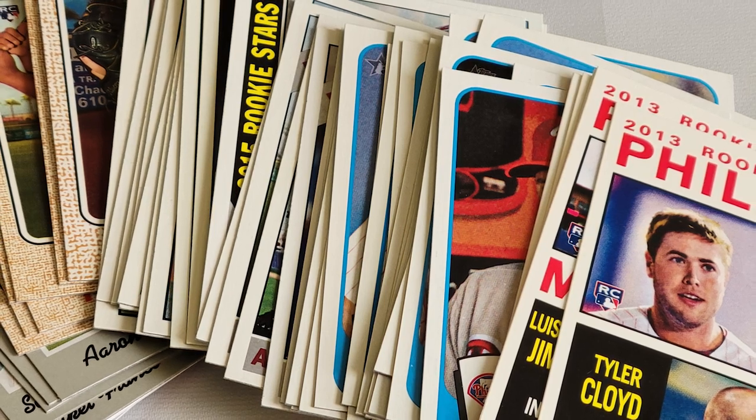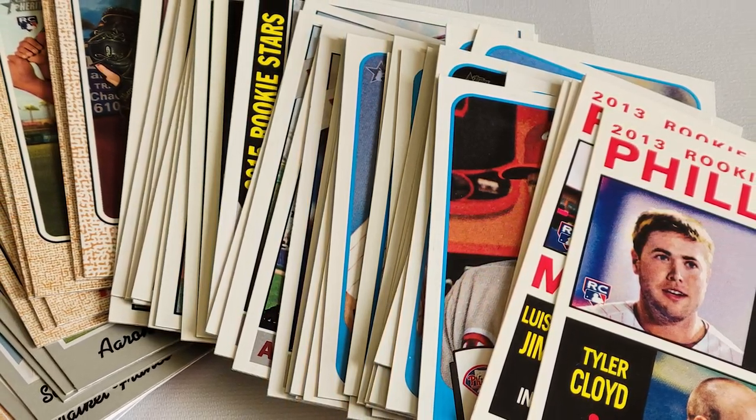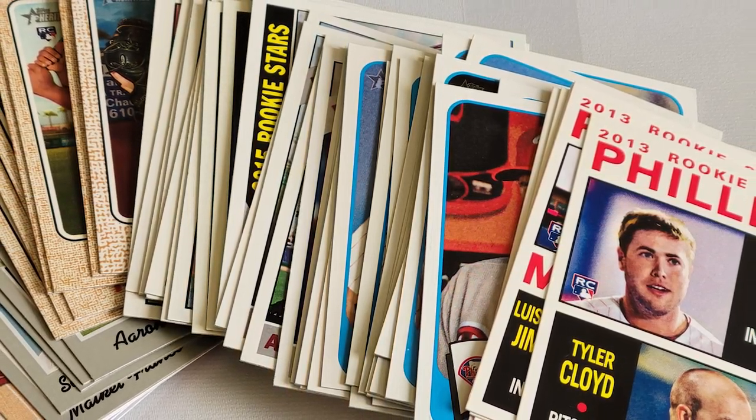One of the piles I flipped through was a mishmash of Topps Heritage Commons separated by teams from over the last decade, owned by a guy that opened a lot of packs but found few cards.